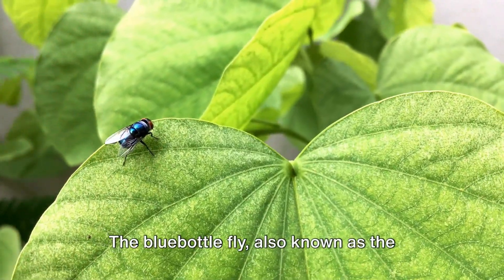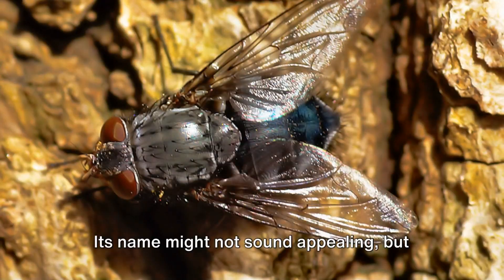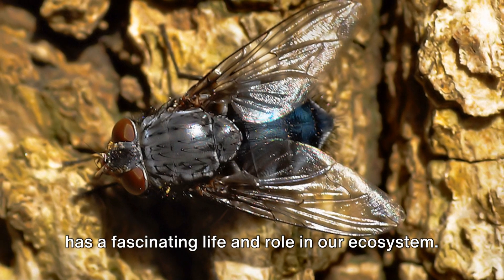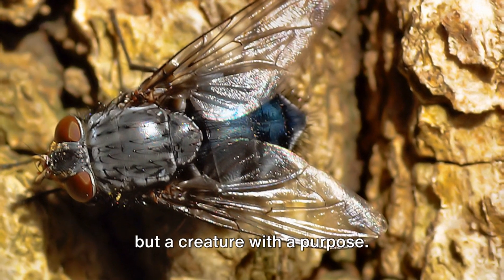The bluebottle fly, also known as the Calliphora vomitoria, is a common sight in many parts of the world. Its name might not sound appealing, but this tiny insect has a fascinating life and role in our ecosystem. It's not just another fly on the wall, but a creature with a purpose.